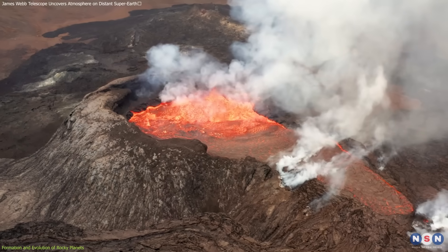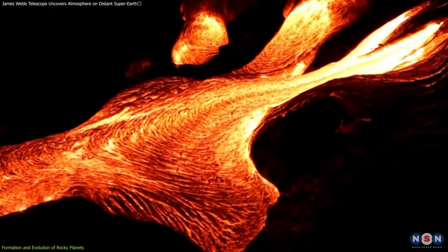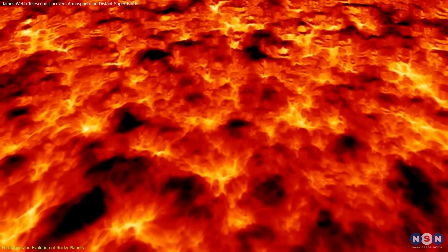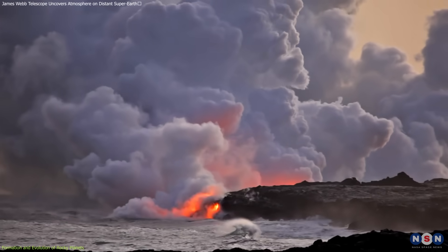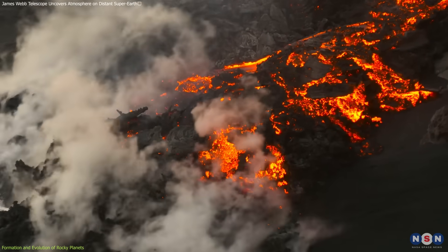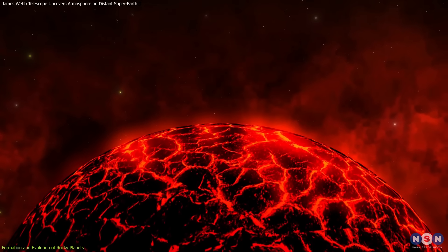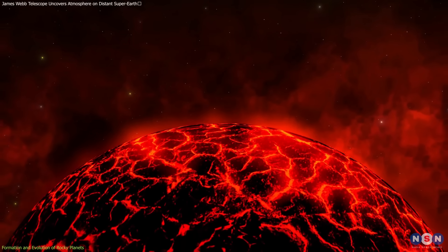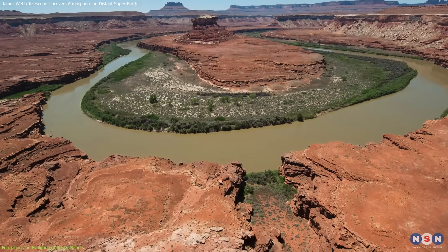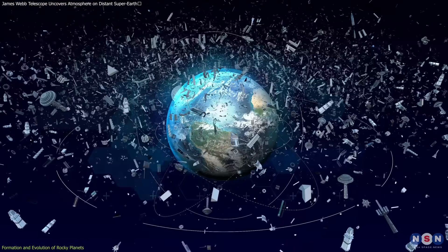Volcanism is another significant geological process driven by the heat from a planet's inner layers. As a planet cools, magma from the mantle makes its way to the surface, sometimes erupting as lava. These activities not only form mountains and hills, but also create vast lava plains and can contribute to the atmosphere's composition through the release of gases. Evidence of past and present volcanic activity is visible on all rocky planets in our solar system, indicating that they have all experienced significant internal heat at some point in their histories.